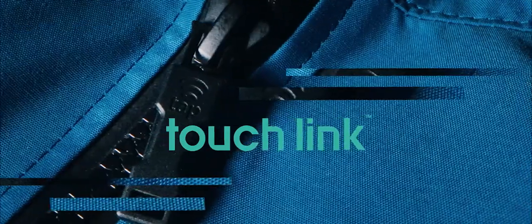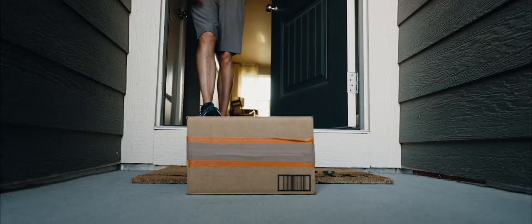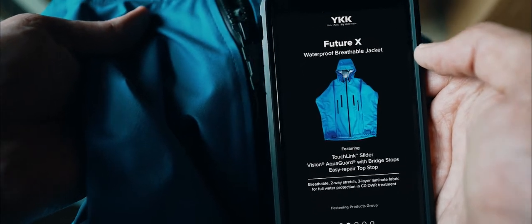Transform your garment into an interactive platform with the new state-of-the-art YKK TouchLink zipper. Your relationship with customers used to end when the product was purchased at retail or delivered to the doorstep. TouchLink powered by LifeKey changes everything.